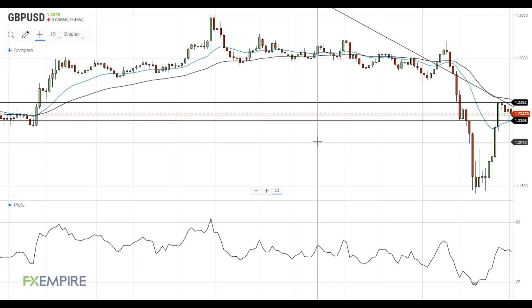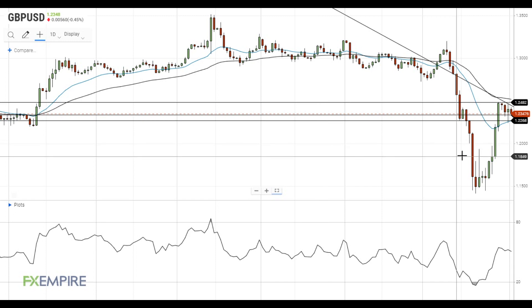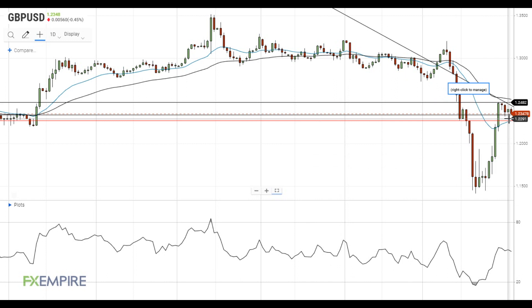Hi, this is Vlad from FXEmpire. The US dollar continues its attempts to gain ground against the British pound. Currently, the first major support level for the pair is located near the 20 EMA at 1.2270.